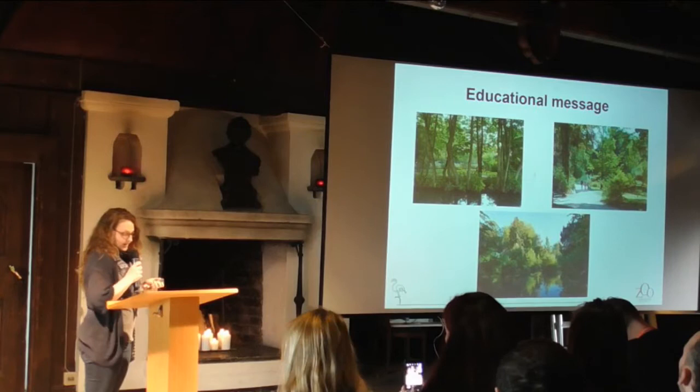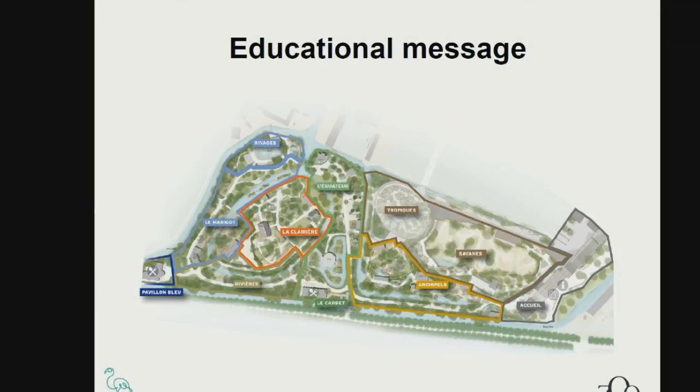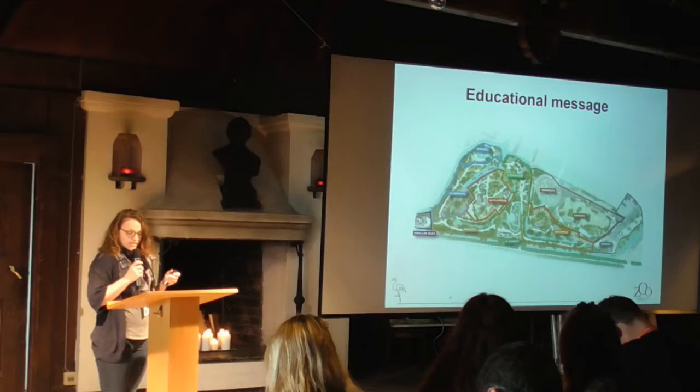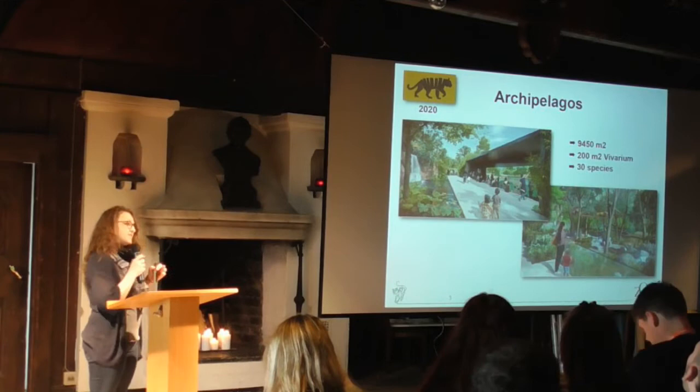Rather than artificially creating some territories to present some species, this huge wetlands area will be divided into different ecosystems of the five continents. There are finally eight territories of visits which will be presented in the park, each one with its collection tied to a precise ecosystem and a message dedicated to the environment represented there. The first six zones invite the visitor to explore the world through the discovery of wetlands — ecosystems rich in biodiversity but extremely vulnerable.